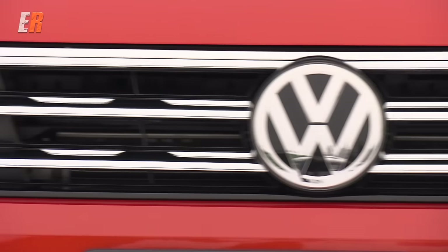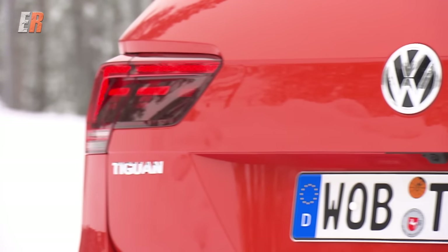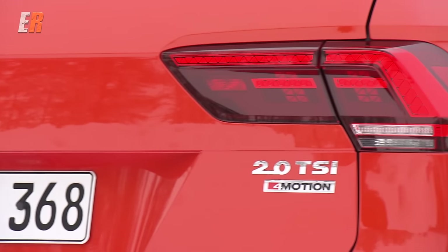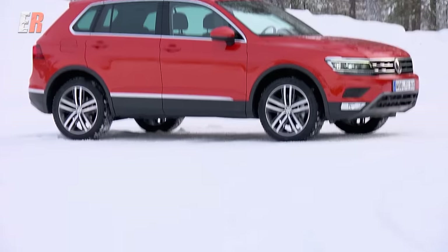If Volkswagen wanted, they could call the 2018 Volkswagen Tiguan a whole different car, a whole different name. Why? Because this is Volkswagen's first application of their MQB architecture on an SUV — the same platform that started on the 7th generation Golf.